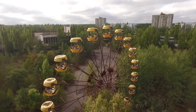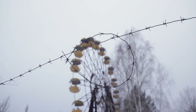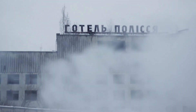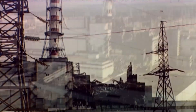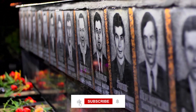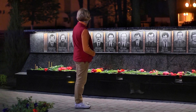Today, Chernobyl is a place of interest for scientists and tourists alike. Researchers continue to study the long-term effects of radiation on the environment and human health, while tourists visit the site to learn about the history of the disaster and witness the eerie, abandoned town of Pripyat. The site has become a symbol of human resilience, scientific inquiry, and the ongoing quest for safety in nuclear energy. As we look to the future, let us remember the lessons of Chernobyl and strive to ensure that such a catastrophe never happens again.